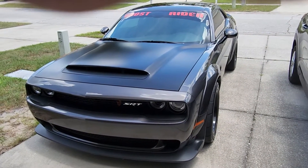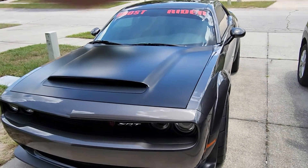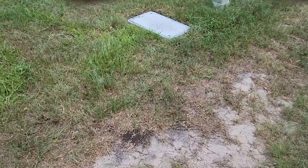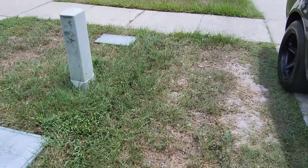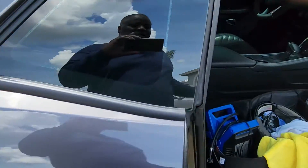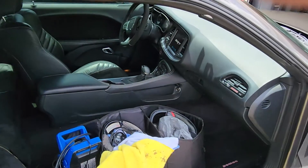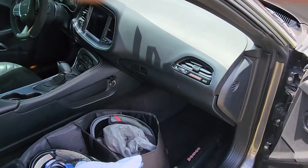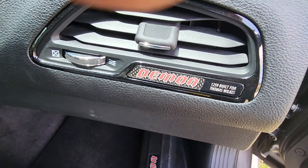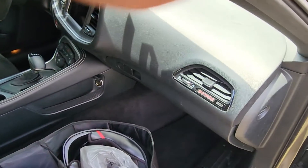We're going to take a look inside the Demon — see what makes a Demon a Demon. We're going to go through the passenger side of the car. Just a little insight: you can see my race gear here, no passenger seat. This car was built for Thomas Wilkes, which is pretty cool.